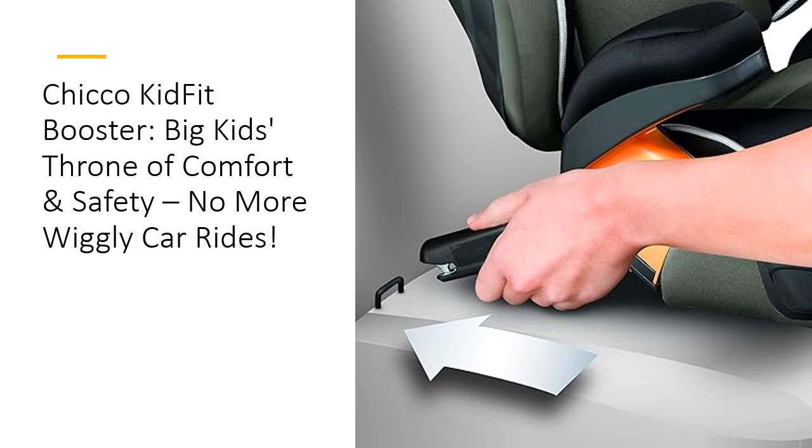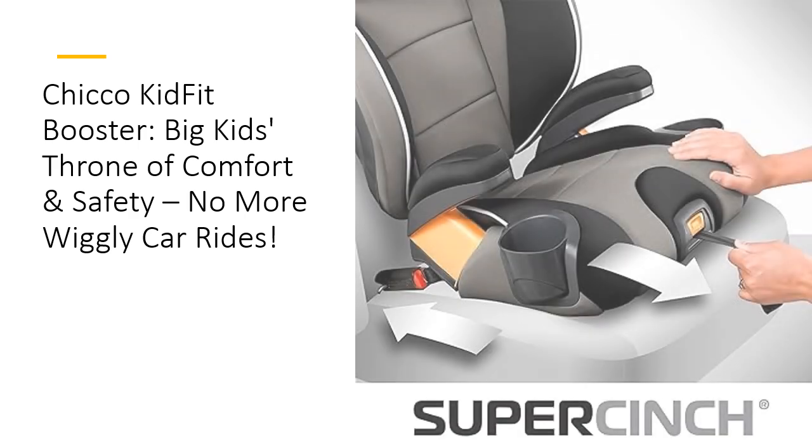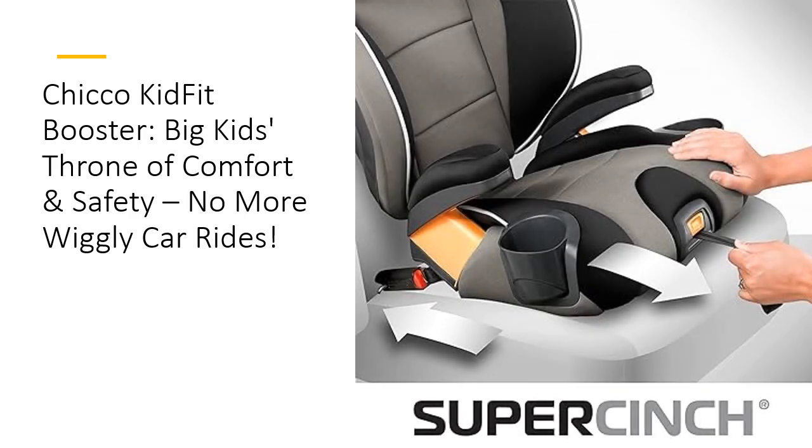Convenience, safety, and ease all in one package. The Chico KidFit is all about quality comfort. Featuring an Ergo Boost seat with double foam padding, it supports your child in all the right places. Whether it's a long road trip or a quick ride to school, they'll be cruising in style. The seat adjusts to mimic the vehicle's backrest, and when they're ready, the backrest comes off to transform into a sleek backless booster. Adaptability at its finest.